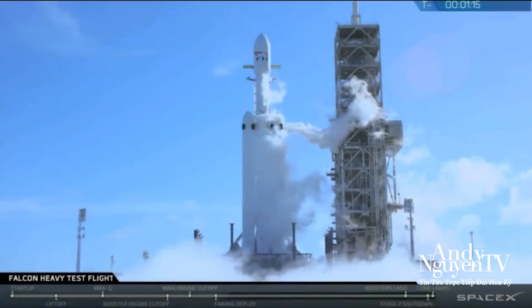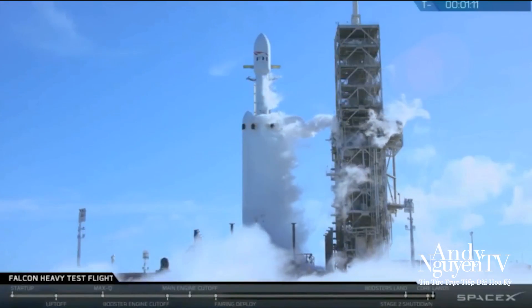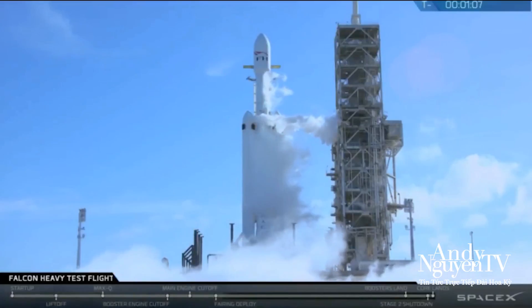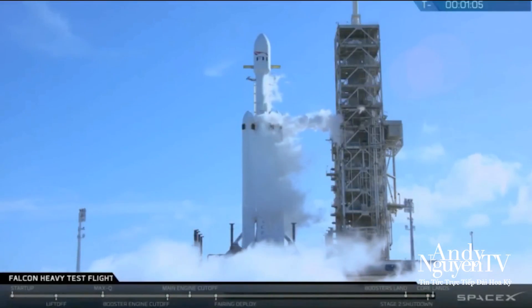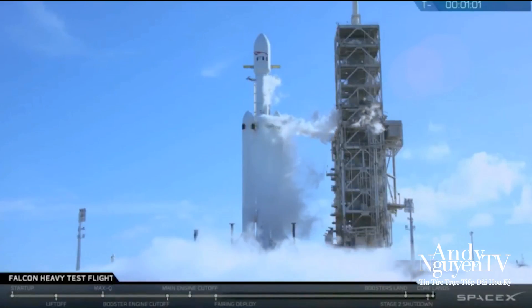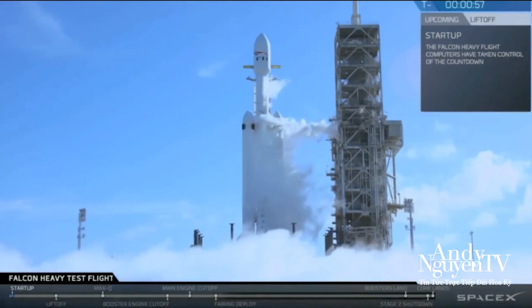N1D fuel bleed complete. N1D fuel bleed complete. N1D engine chill is complete. AFTS is ready for launch — and the first stop engine. Grand gas, please — I'll take you, please. Falcon Heavy is on the start.